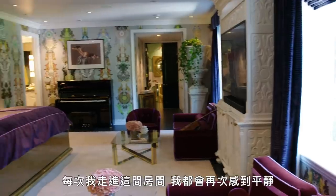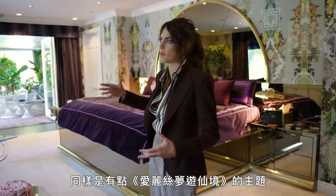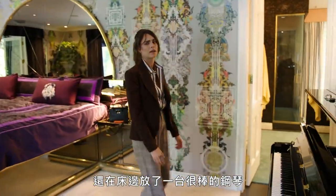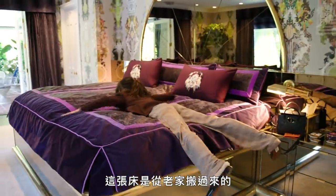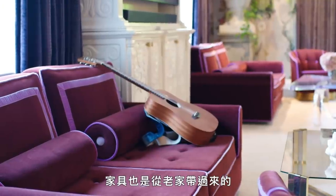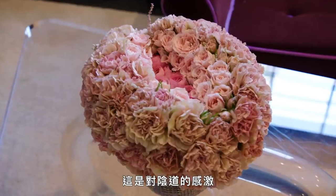Oh, this is my bedroom. Every time I walk in here, I feel calm again. Kind of with the theme of Alice in Wonderland, I have these beautiful urns inside. I also have this wonderful piano by my bed, which makes me feel really happy because I wake up and just play. We also have these lovely bouquet of vagina flowers — it's vagina appreciation. Every room has a different theme.